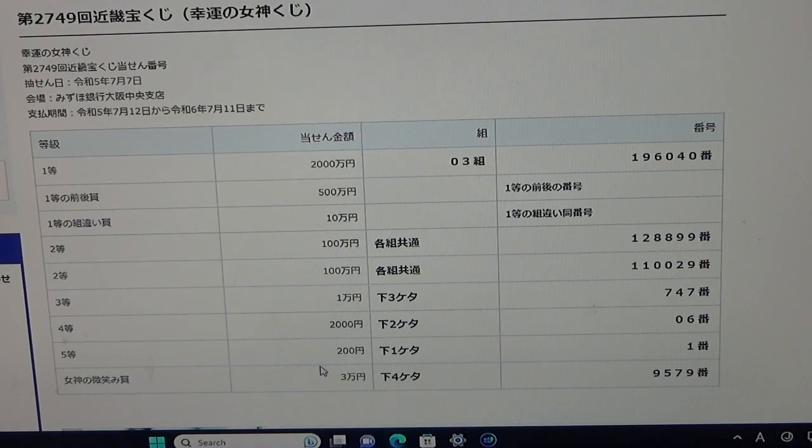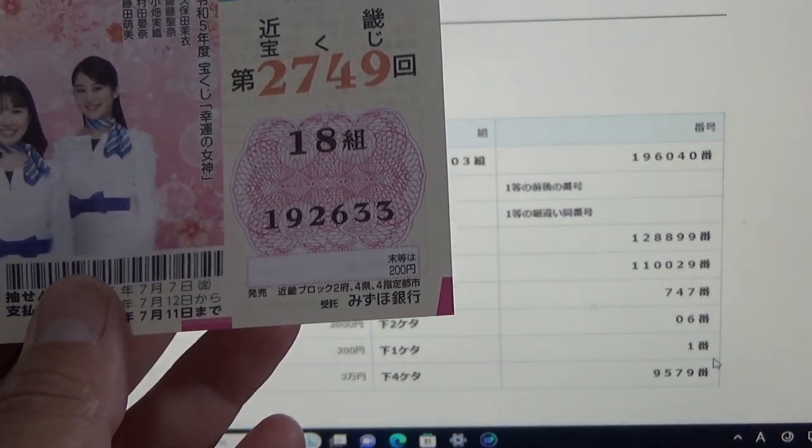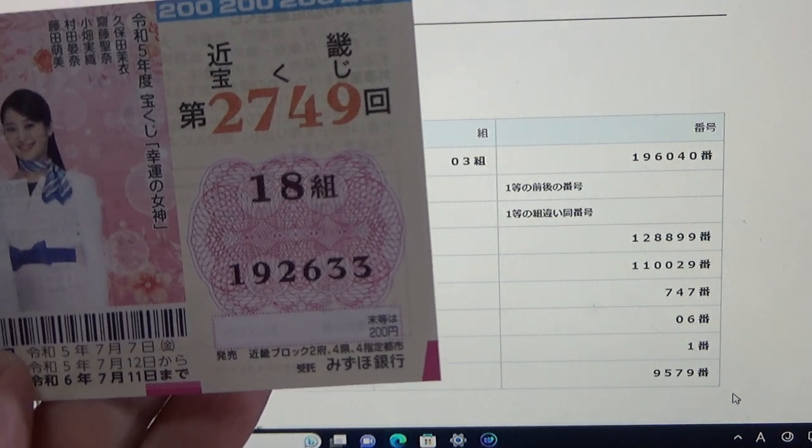To win the fifth prize, Nihyaku-en, your last number must be a 1. I have a 3 — no good. And for the bonus, Sanman-en, the last four numbers of your ticket must be 9, 5, 7, 9. I have 2, 6, 3, 3 — no good.